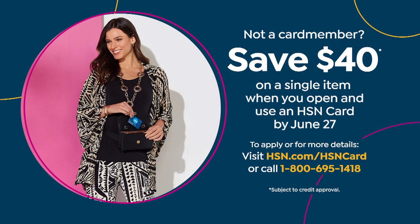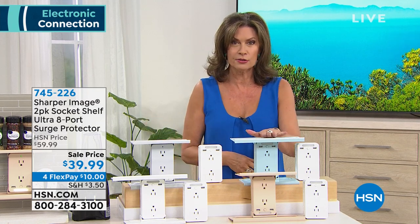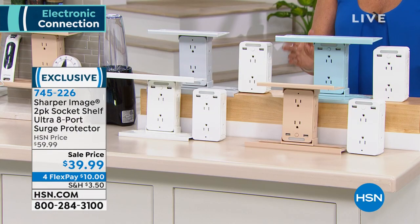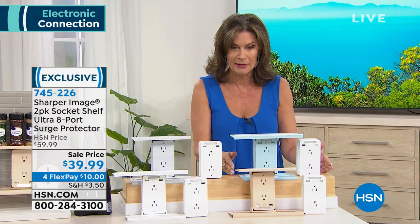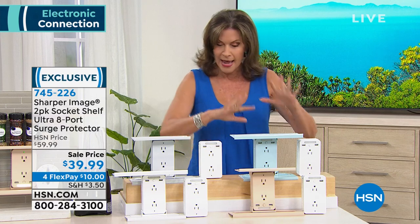That $40 off means your Sharper Image two-pack socket shelf ultra surge protector could be free — it's $39.99. One of these socket shelf ultras typically goes for $25 to $30 in the marketplace. We're giving you one, the two shelves, and an additional one — the first time we've ever put this all together at the lowest price we've ever done.